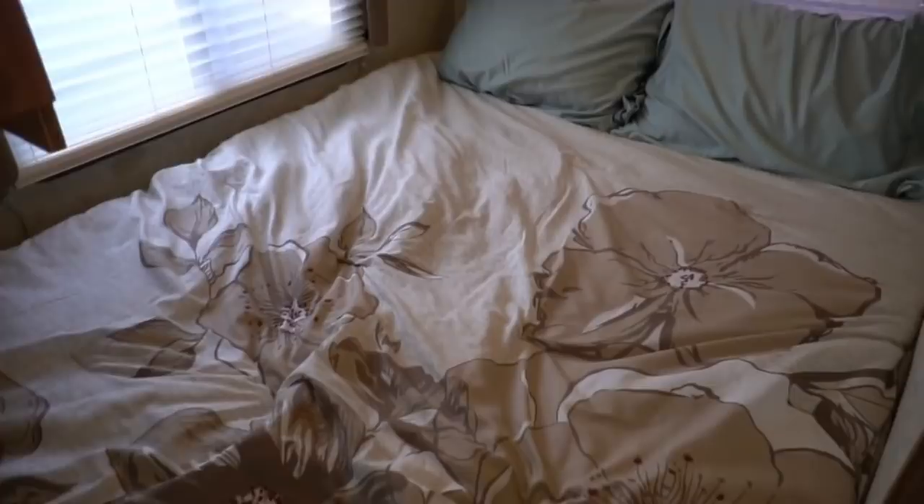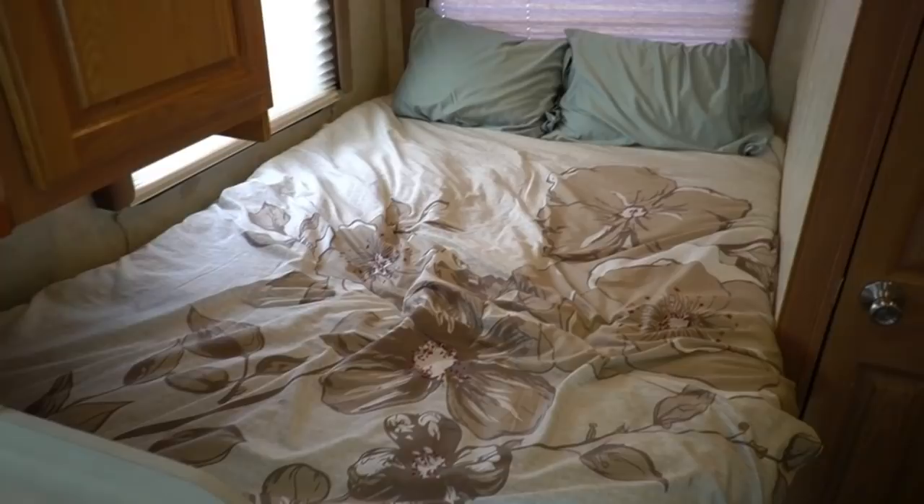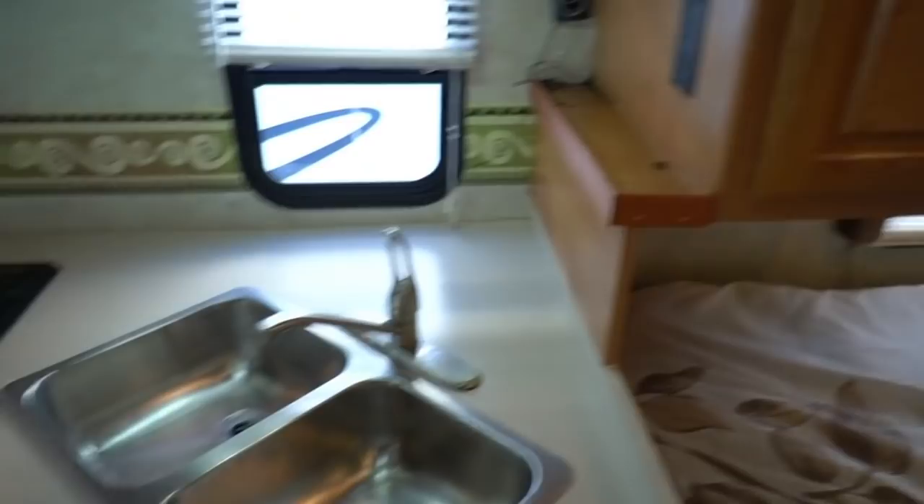Perfect for a couple. One thing I want to point out: most small motorhomes with big outside storage build the back up, which means you get a 7 or 8-inch step going from the bedroom into the kitchen area. People fall because they're not used to that step. This one is all one level — no step up, no step down, besides going in and out of the RV. A lot of corner-bed, corner-bath floor plans have that step, and I don't like those.